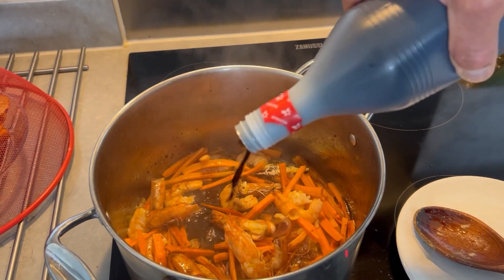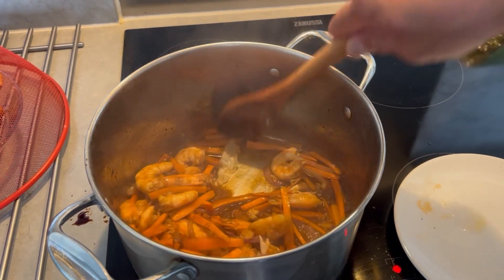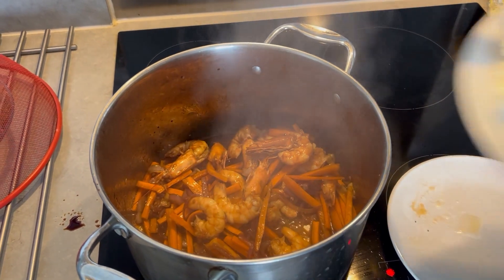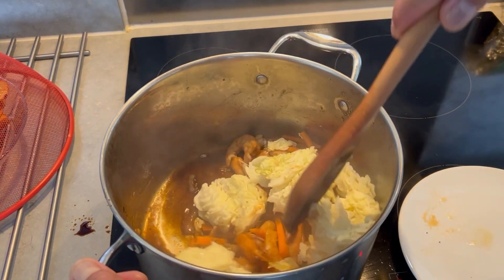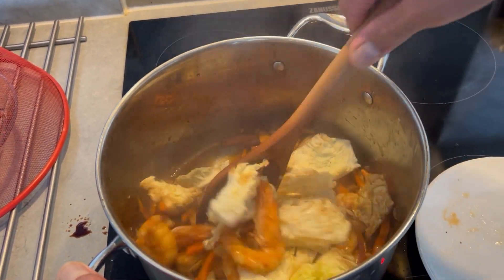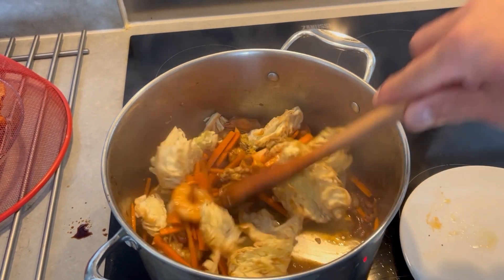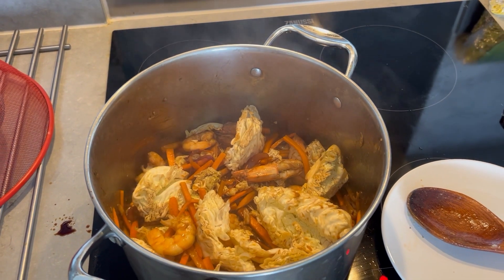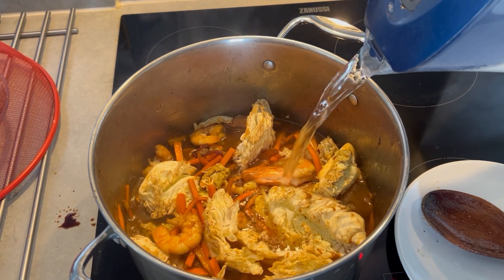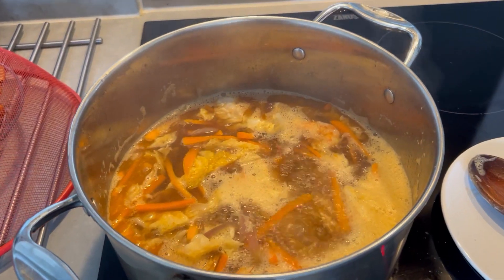Now you put your soy sauce. Kasi sa ating toyo palang malinam na — just with the soy sauce it's already delicious. Looking nice! We will add a little bit of water — you just need to estimate depending on the amount of Pansit. And now it's boiling.